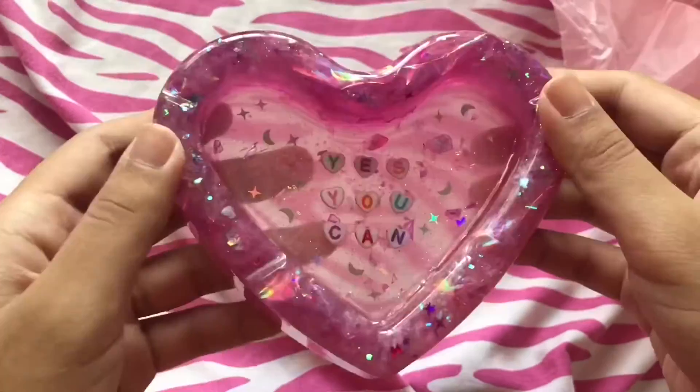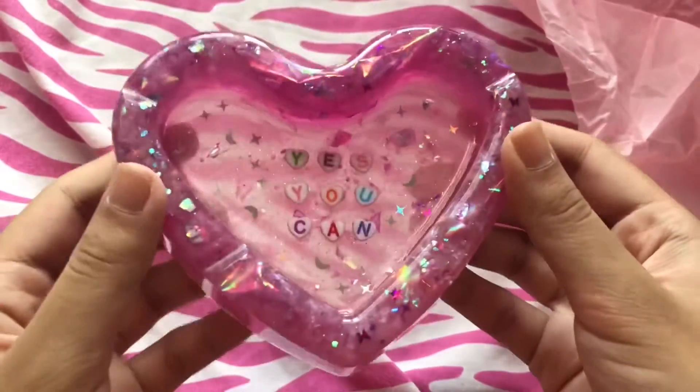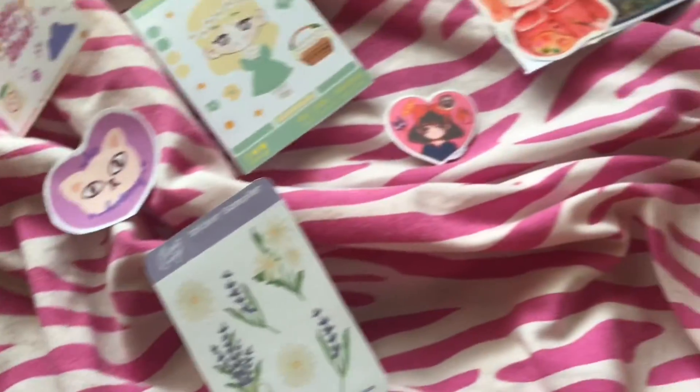It's so beautiful. Here are the sides. And yeah, so these are everything that I bought and the extras. Everything is super pretty.